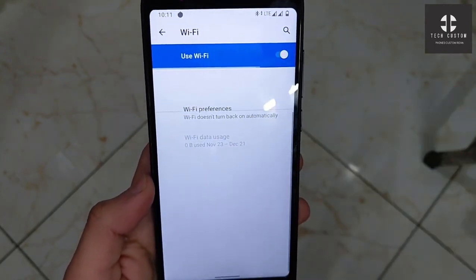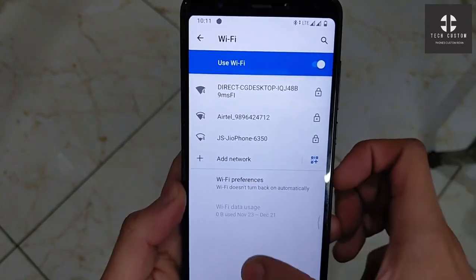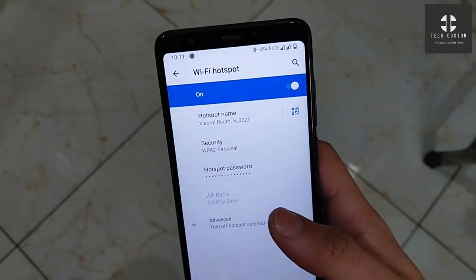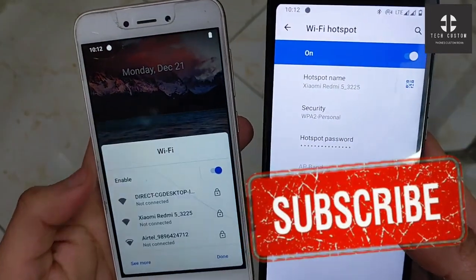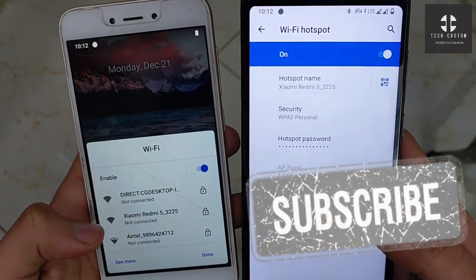Wi-Fi is also working perfectly, no problem. You can easily connect to Wi-Fi without any trouble. The hotspot is also working perfectly — you can easily connect the hotspot via Wi-Fi to other devices. Here is our device — you can see the hotspot is available right now.